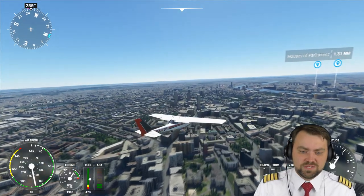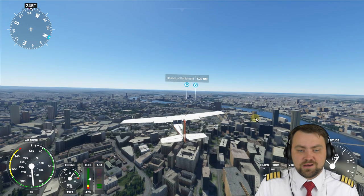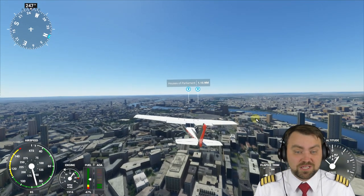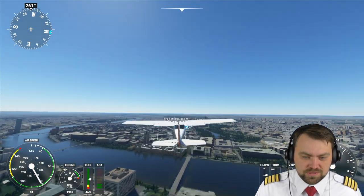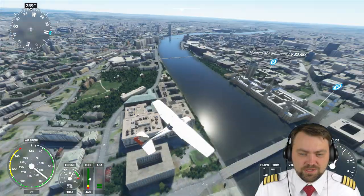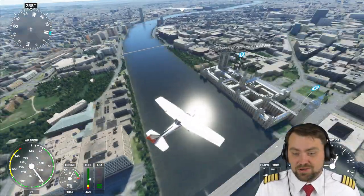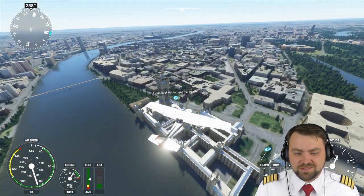I'm using this flight simulator to enjoy the sceneries, and I was able to find my own house and the house of my parents. It's fantastic. Here we have Big Ben and the Houses of Parliament — you cannot fly there in real life like this, but here you can try and see everything.